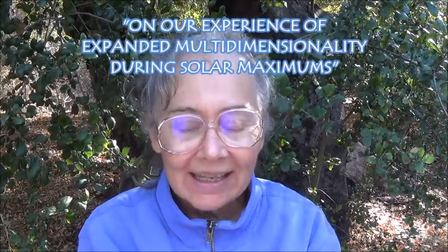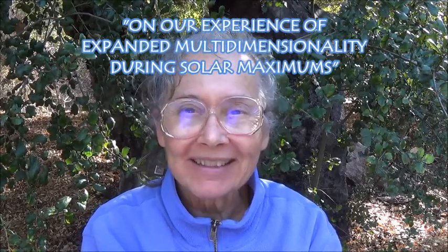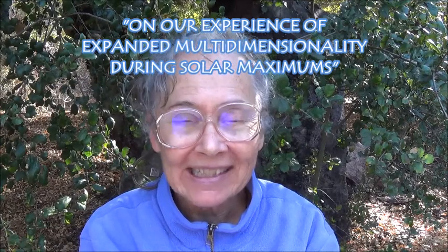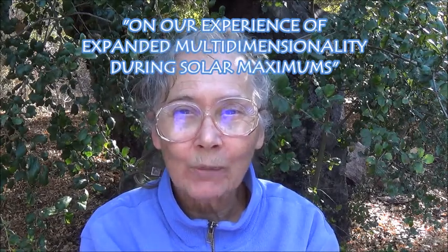Hello dear ones, it's Alice. I am of the stars, and I have for you today Part 4 of Lightworker Homework 3: to channel messages of light and love from the stars by Alice B. Claggett. This, the fourth and last in the series, Homework 3, is entitled On Our Experience of Expanded Multidimensionality During Solar Maximums.